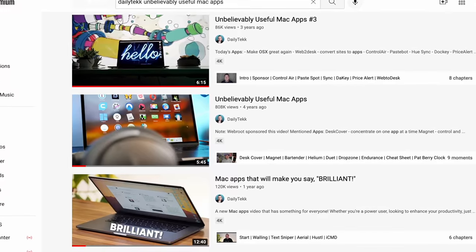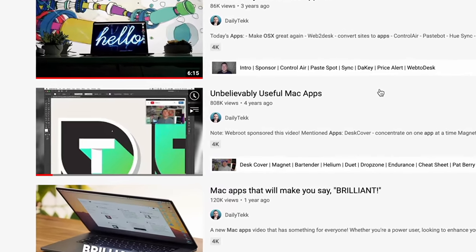These are just the immediate apps I already used that I got set up when the new machine arrived, but it's been a while since I did an unbelievably useful Mac apps video. The first one I ever made four years ago has 800,000 views, but I think it's about time for another, so if you're not subscribed already now's the time.